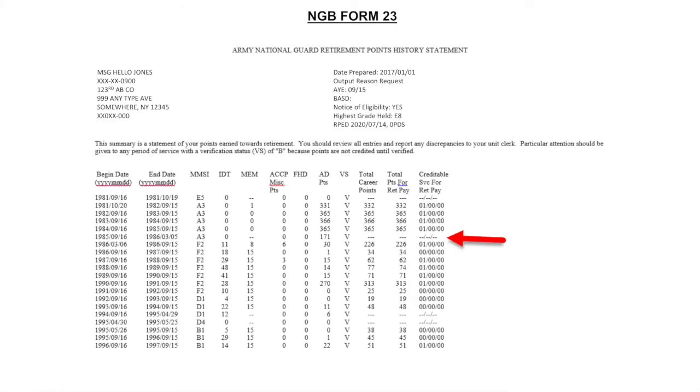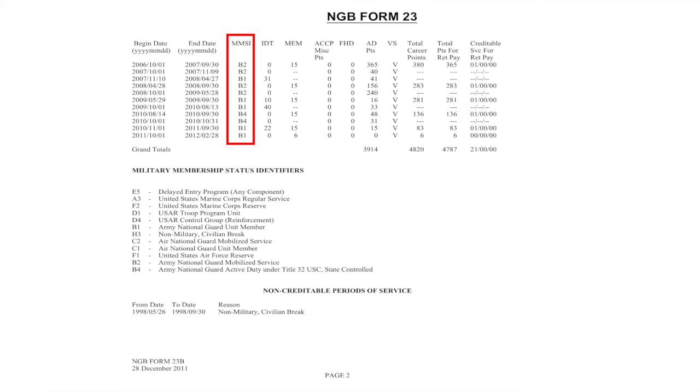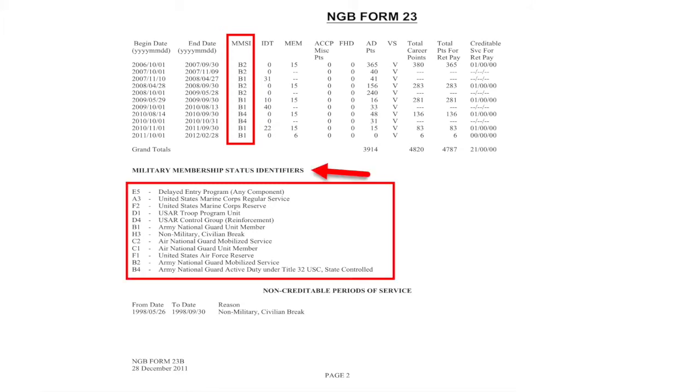Moving on down the NGB Form 23, if you notice a line break similar to this one illustrated here, you either didn't earn the minimum 50 points for a credible year, or you might have had a change of status as indicated here. In that case, all of your points will be calculated on the second line and your credible year of service will be calculated on the line below that. Moving along the other columns, you'll notice your military membership status identifier, and they have different codes that you can find right at the bottom of your NGB Form 23.